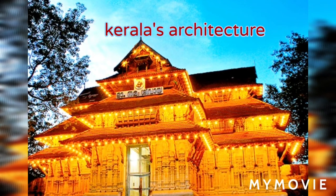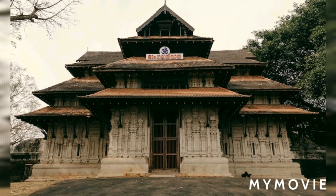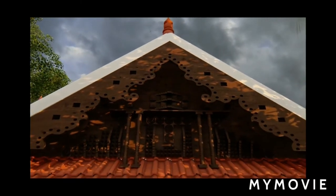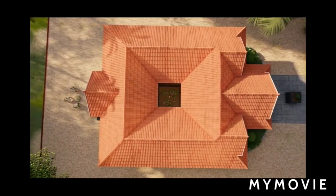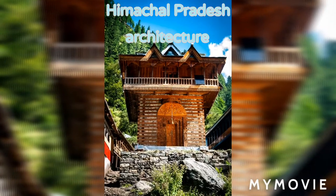Kerala's architecture is a kind of architectural style mostly found in the Indian state of Kerala. It is a unique Hindu temple architecture that emerged in the southwest part of India, in striking contrast to the Vedian architecture normally practiced in other parts of South India. The architecture of Kerala has been followed according to the Indian Vedic architectural science, Vastu Shastra.